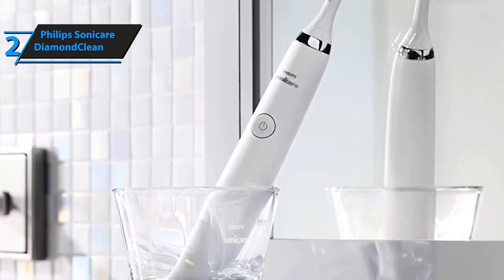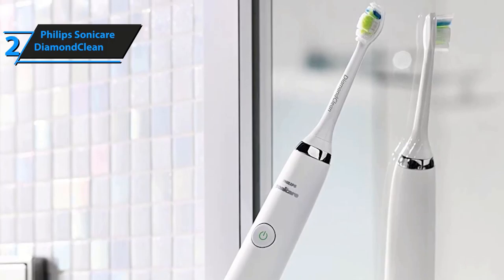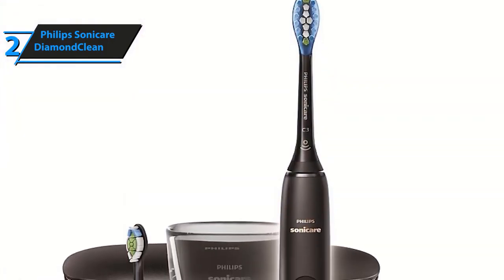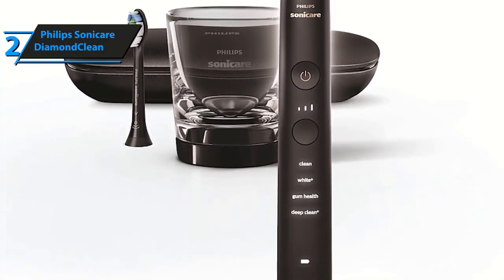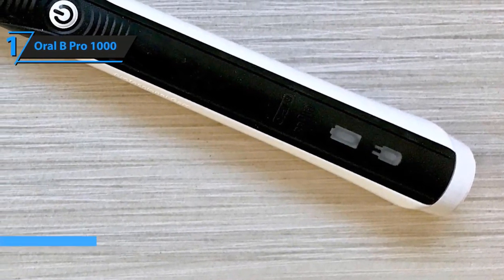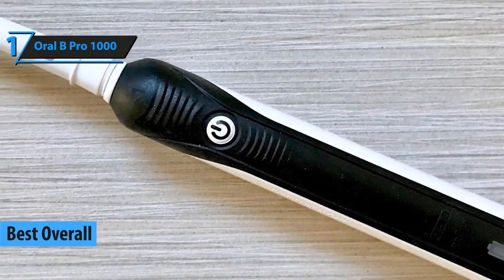This premium quality toothbrush is made of high quality materials and will stand the test of time. It will also allow you to go through your teeth cleaning regimen with ease and bring your confident smile back again. This allows the toothbrush to fit right in your hand, and you will get an extra brush head as well. Interested in buying the best electric toothbrush of 2020 that checks all the boxes? Then go for the Pro 1000 by Oral-B.